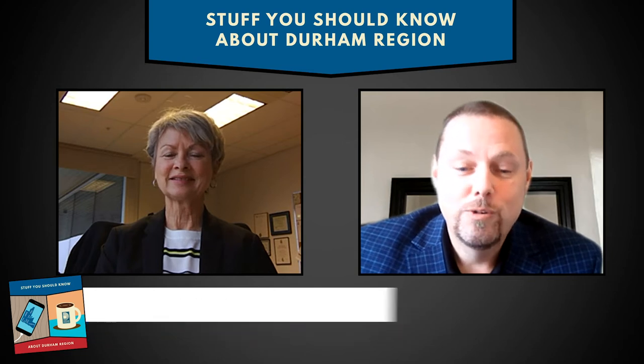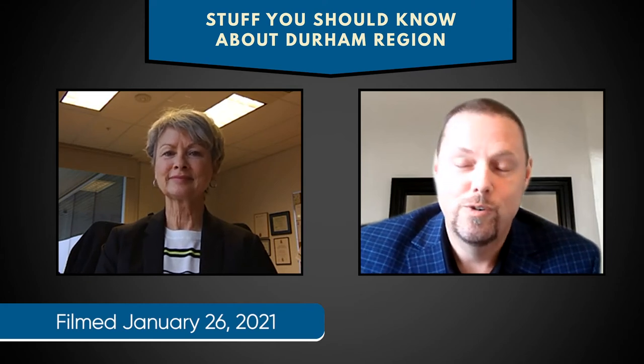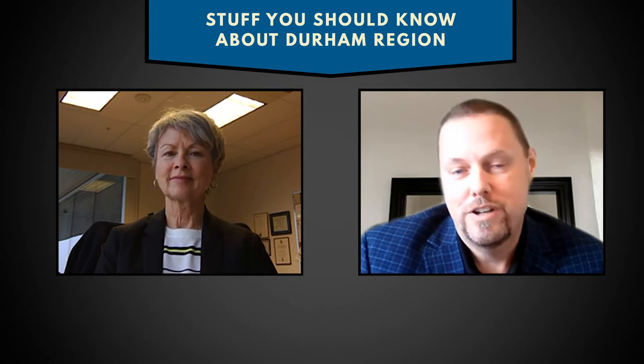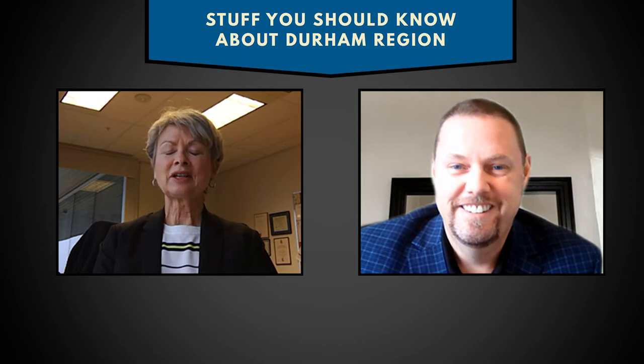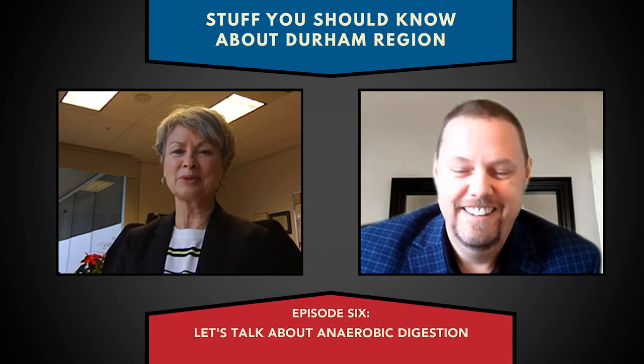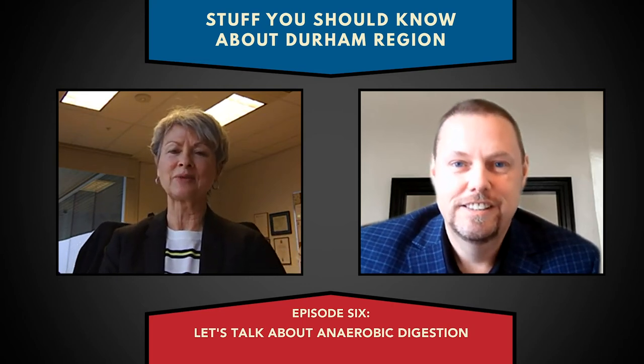Today we're talking about anaerobic digestion — and that is a mouthful. I'll be completely honest: I didn't know anything about anaerobic digestion until I started with the region, but I know a lot about it now. And I'm sure you are almost an expert on anaerobic digestion. Well, luckily we do have some experts here at the region. We certainly have people who have developed careers around this.